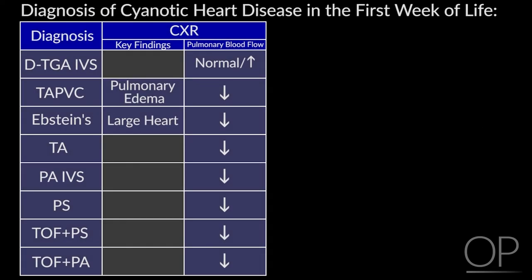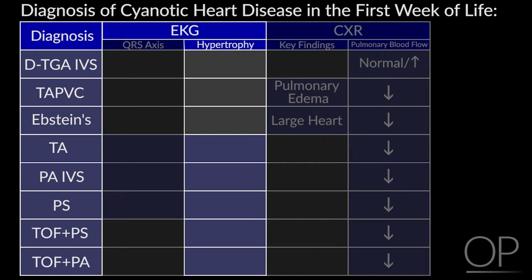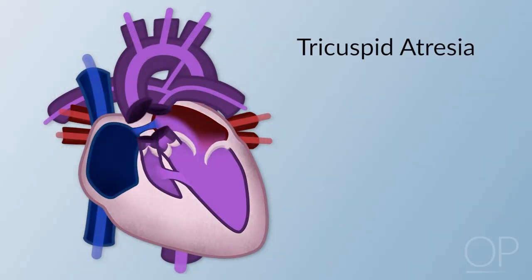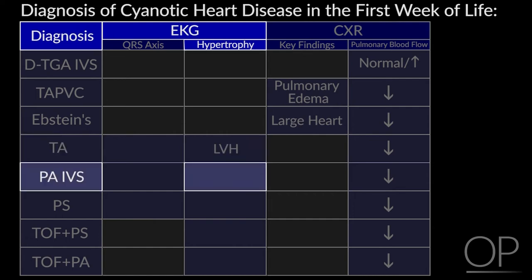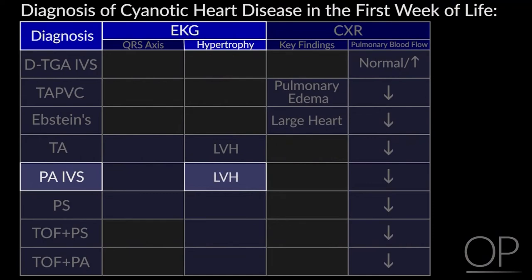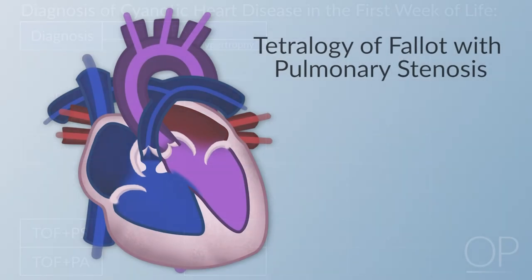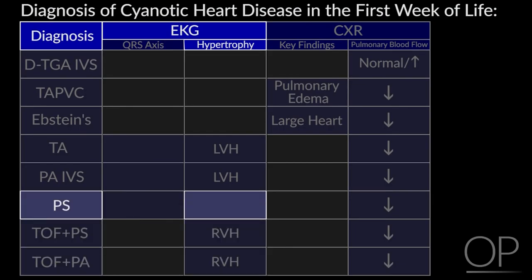The x-ray tells you what's happening at the moment the picture is taken, while the EKG tells you something different — what blood flow was like in utero, and which ventricle was doing most of the work. In tricuspid atresia, very little blood goes to the right ventricle, which is hypoplastic, so the left ventricle is predominant. In pulmonary atresia with intact ventricular septum, similarly, the left ventricle does the work in utero. In tetralogy, both ventricles work equally, giving right ventricular hypertrophy on EKG. For pulmonary stenosis presenting in the newborn period, you see left ventricular hypertrophy.